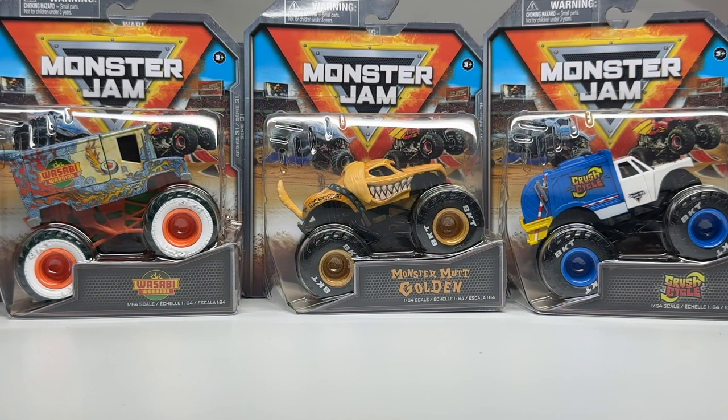Hello Monster Jam fans and welcome back to another Monster Jam OCD review video. Today we are finally taking a look at Series 31 for Spin Master Monster Jam in 2023. I know this video is late — I've seen every single comment, I just have not received them until now.